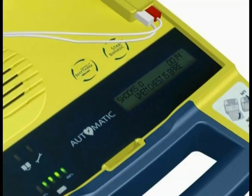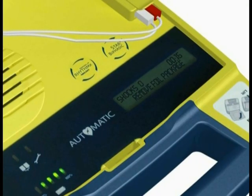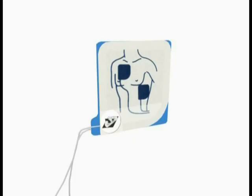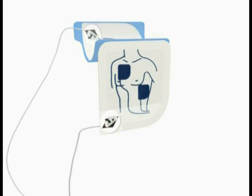When the patient's chest and torso are exposed, remove the square foil package from the lid of the AED. Tear open the foil package across the dotted line and remove the pads. Next, separate one of the white pads completely from the blue plastic liner, beginning to peel from the tabbed corner.